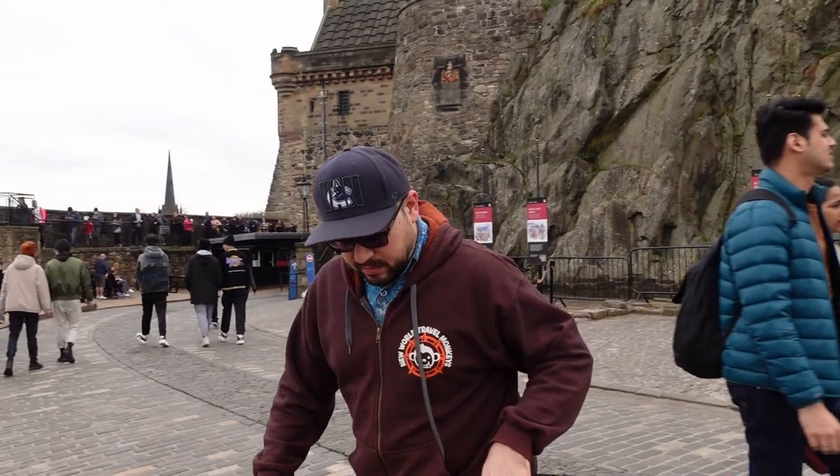We've come down from the highest point. There's a gun happening in 10 minutes - it's the one o'clock gun. The views up here are amazing, but I will say it is an absolute nightmare for somebody in a wheelchair who suffers from extreme pain. I'm in absolute agony and I don't think I could do it again. But it is absolutely stunning and the views are beautiful. All the cobbles and the height - I'm really struggling.